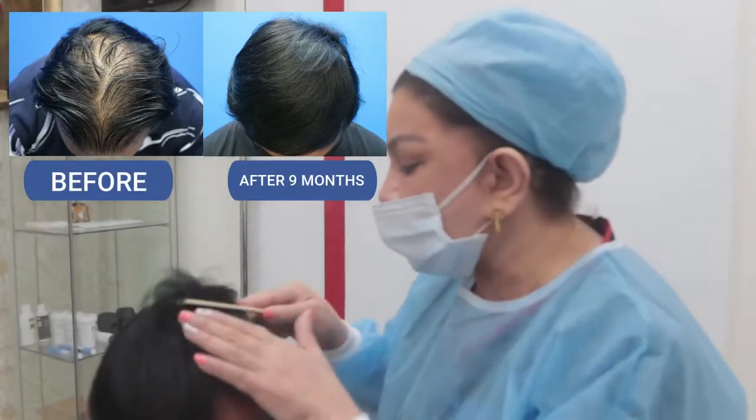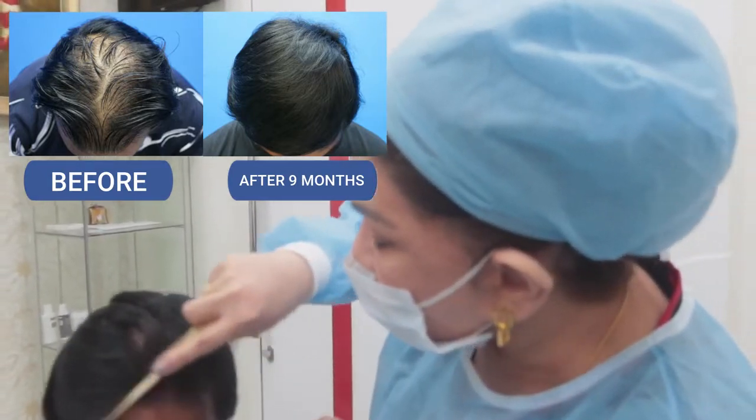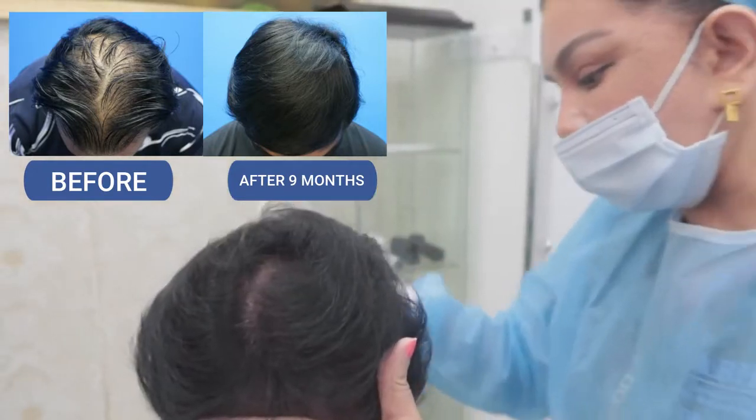Let me comb over and show the results of FUE 3000 grafts done 9 months ago. The angle, direction, and distribution of the hair is very natural, and the donor area has healed very well.